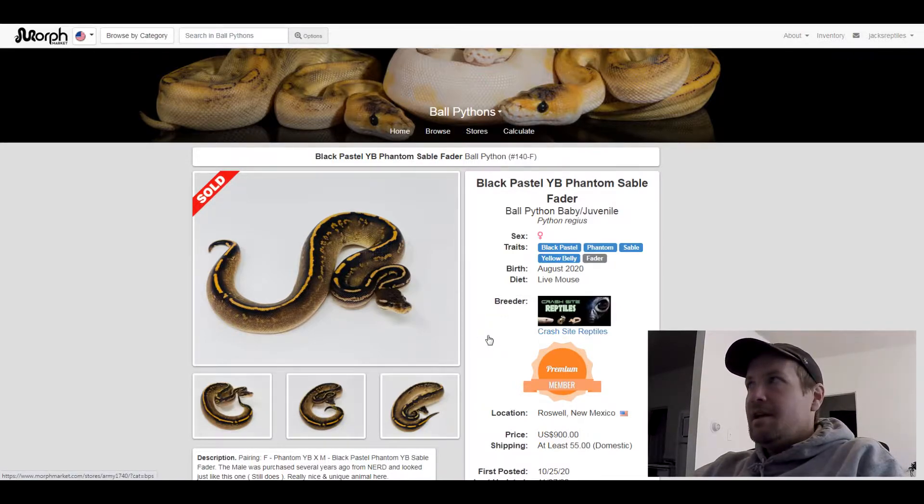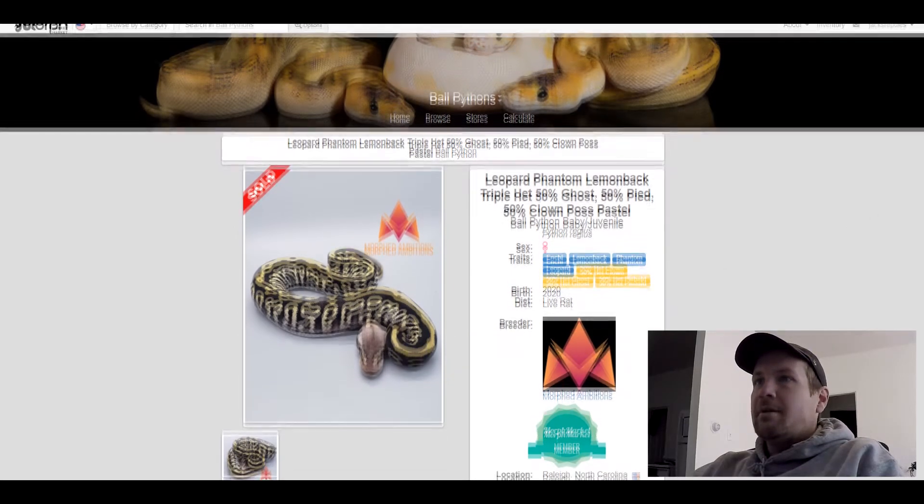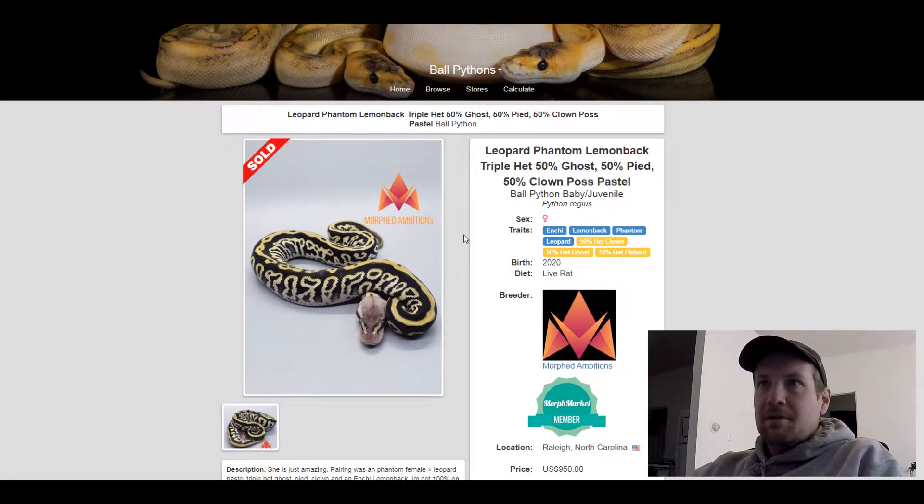This next one is an Enchi Lemon Back Phantom Leopard, 50% het clown, 50% het glo, 50% het pine. I'd never heard of lemon back before, so that's why I put this one on here. Really cool looking snake — love the pattern. This one sold for $950.